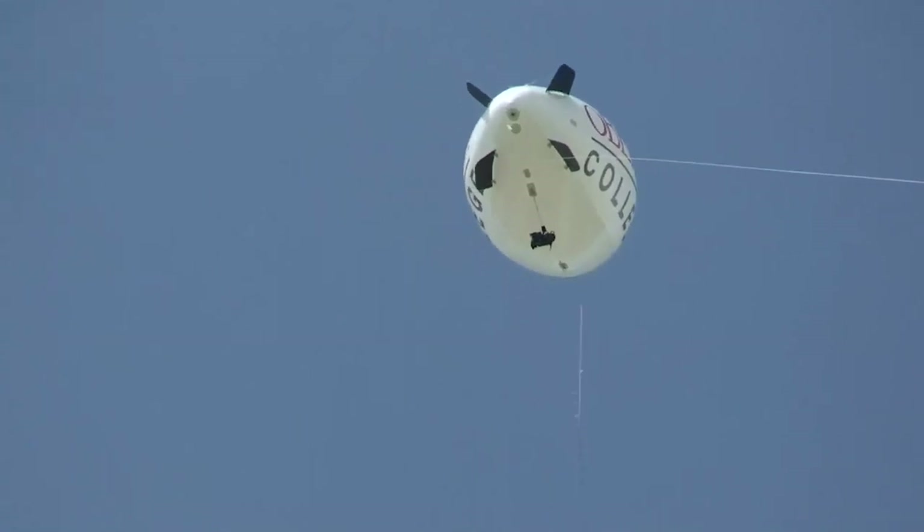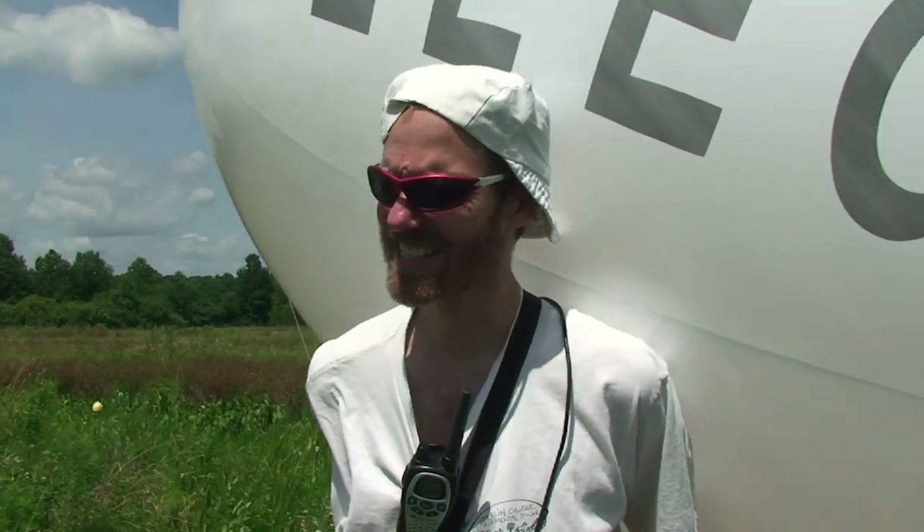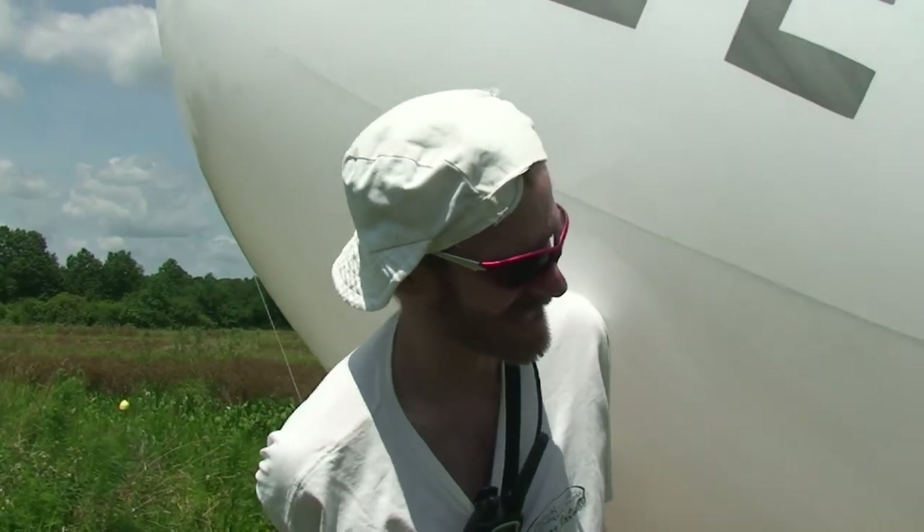This is our first — we flew this for the first time last summer. As you can kind of get a sense, it's a bit of an ordeal trying to get this thing flying. I was hoping we'd get spring, summer, and fall photos, but that might have to wait until next year.